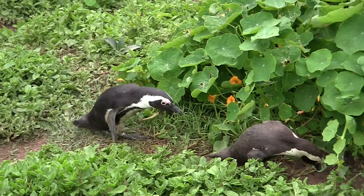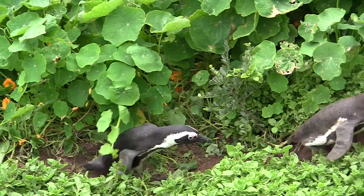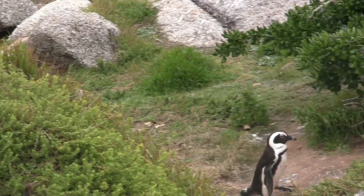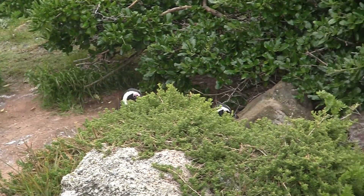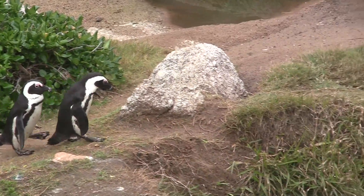Our African penguin population once numbered in the millions before our eggs were eaten, our fish were harvested, and our waters were covered with oil spills. Once humans got rid of our predators — hyenas and leopards — we found this subdivision near Cape Town, a safe place to rear our chicks.